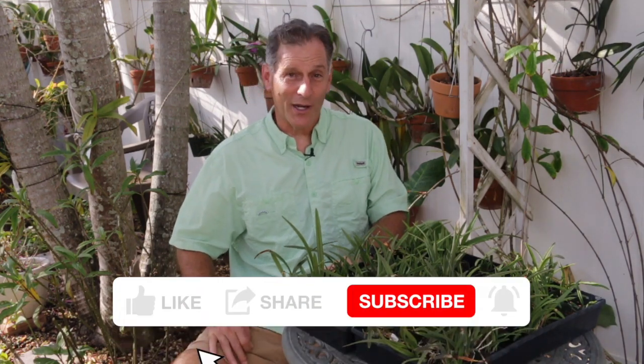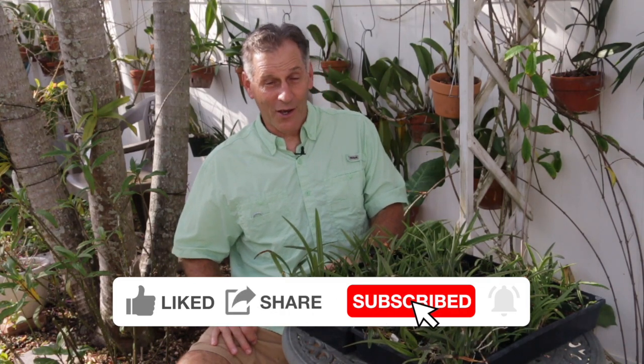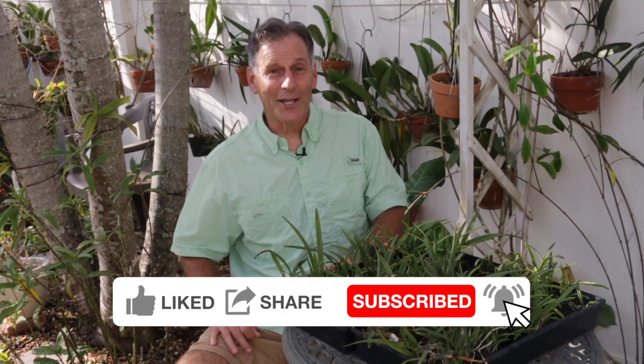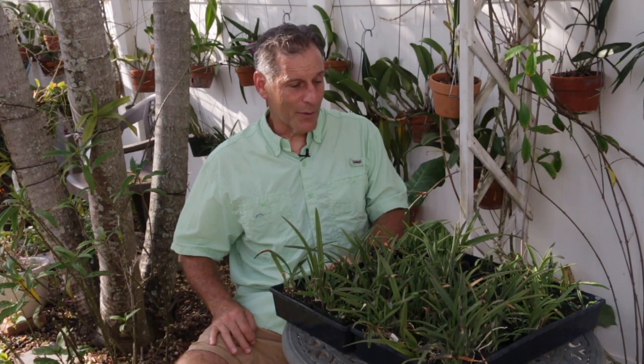That's all I have for today. I wanted to share that information with you. If you like what you saw today and you want to continue to see my videos, it would help me out if you can click like, share, and subscribe to my channel if you are not already a subscriber. That's all I have for today — happy propagating!